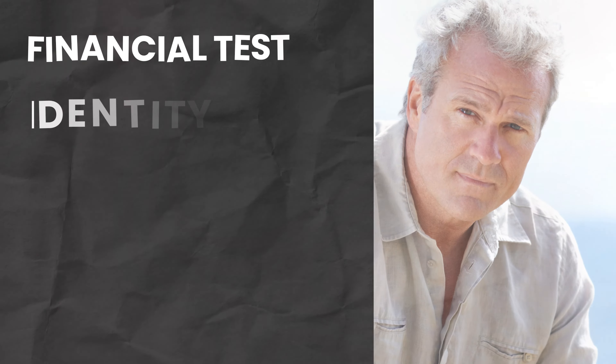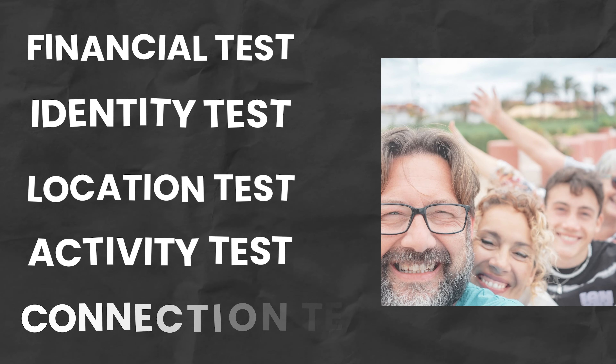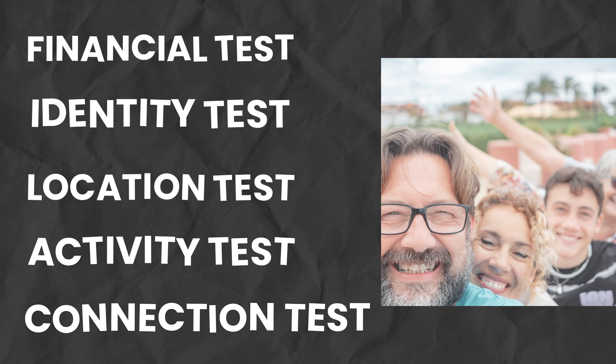I'll go into detail for the five mini tests that lead to a successful retirement test drive. That's your financial test drive, your identity test drive, your location test drive, activity test drive, and your connection test drive. These five items will help you figure out if your vision of retirement is what it's cracked up to be. Remember how test drives make it easier for you to buy a car? Your retirement test drive will also make the retirement transition easier, allowing you to acclimate so you're not shocked when it's time to turn in your resignation or retirement notice.